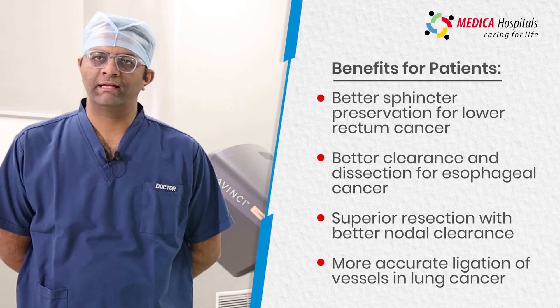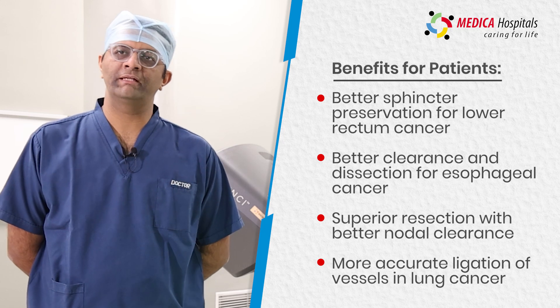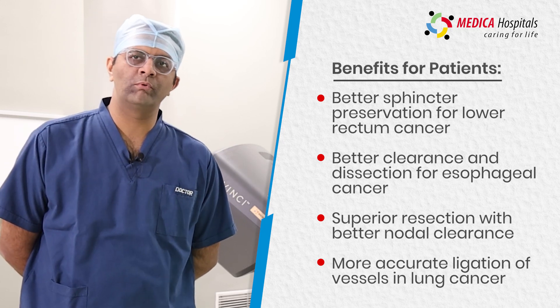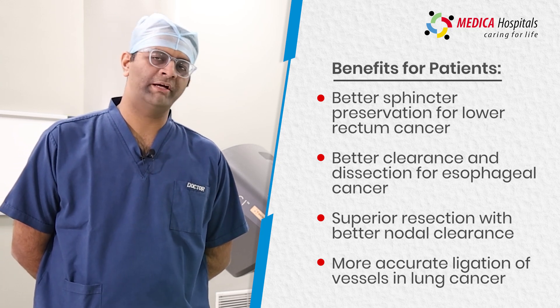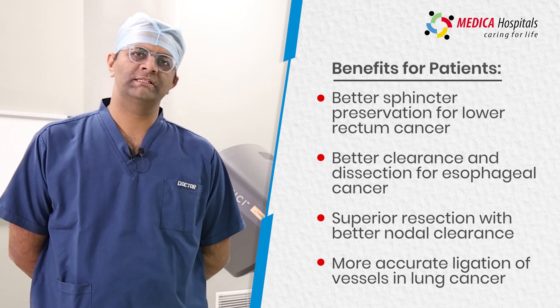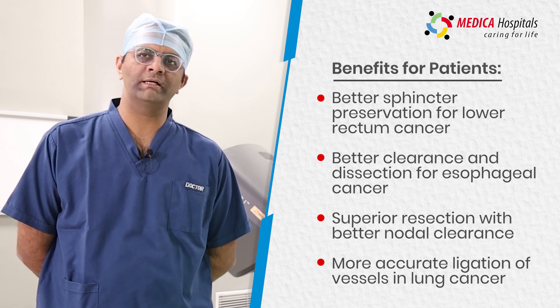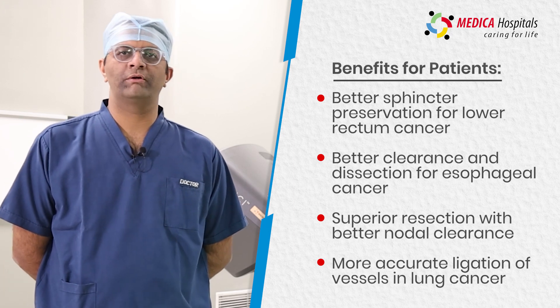For the patient, the benefits with respect to specific cancers include: for lower rectal cancers, the ability to do better sphincter preservation; for esophageal cancers, the ability to do more extensive dissection and more meticulous clearance; and for lung cancers, better resections with improved nodal clearance as well as more accurate ligation of vessels. Robotics plays a very important role.